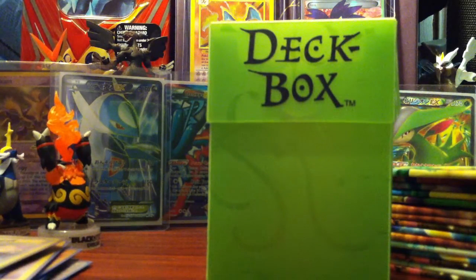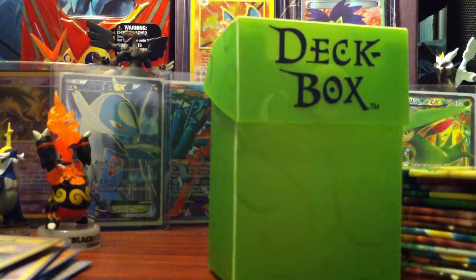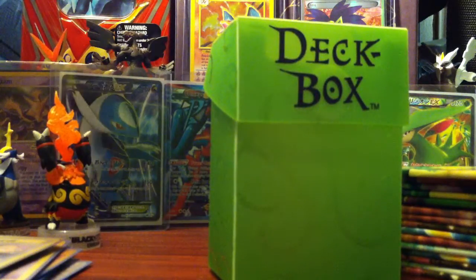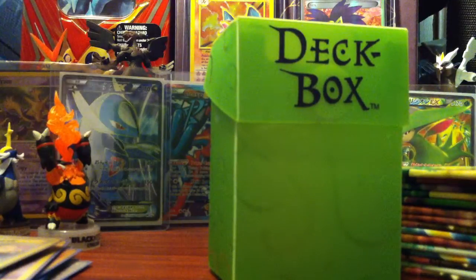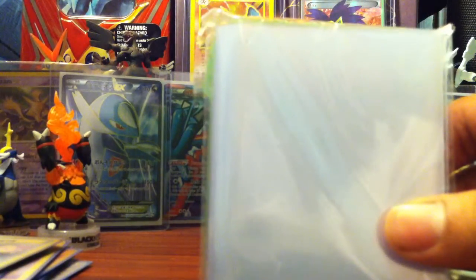I also obtained a thousand sleeves — blue matte — from eBay, and I'm very happy to have these. The reason I ordered them is because I saw Lady K's channel and saw that she had them. It's a thousand sleeves of the clear Ultra Pro.